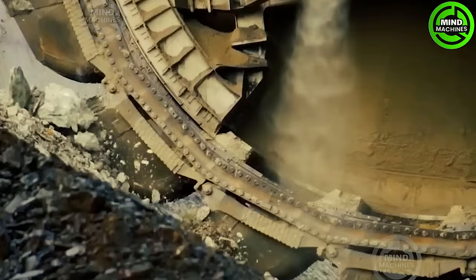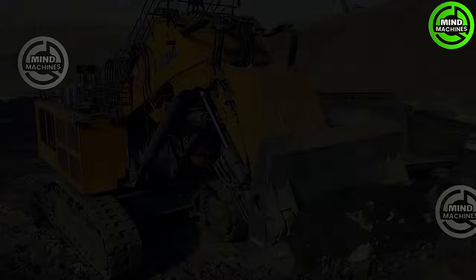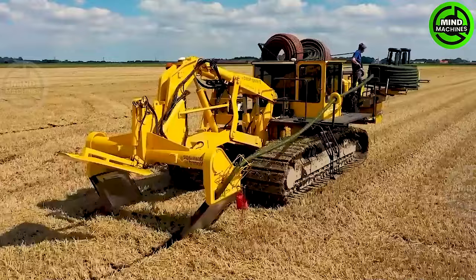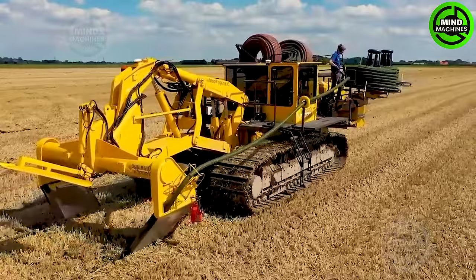Hello Mind Machine Enthusiasts! Today we're plunging into the realm of heavy machinery that defies limits. From thousand-ton super products to high-capacity giants, prepare for an astonishing journey. Stay tuned because what's coming next will leave you on the edge of your seat.